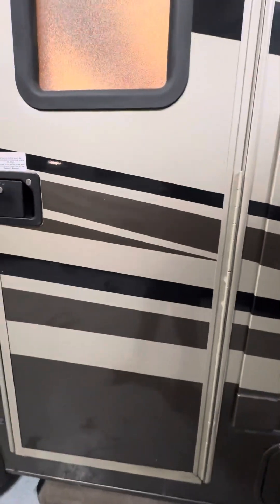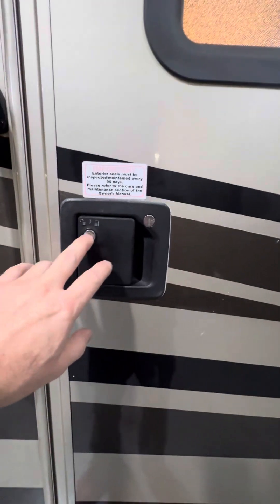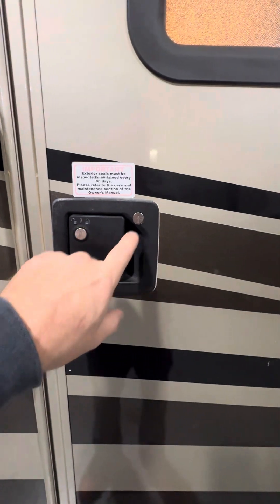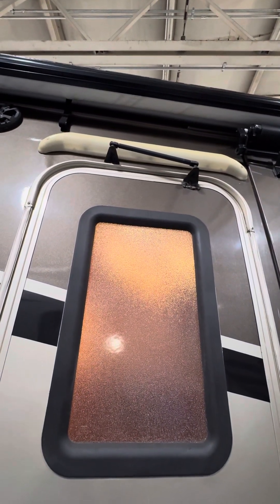On the entry door you're going to have two locks: one is a latch lock for the actual handle itself, and the other is a deadbolt. Directly above the entry door there is a large porch light that goes across the top.